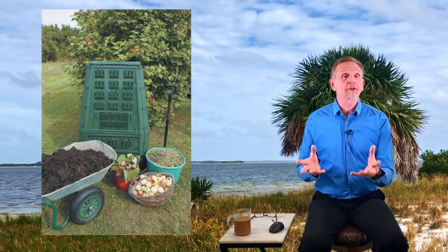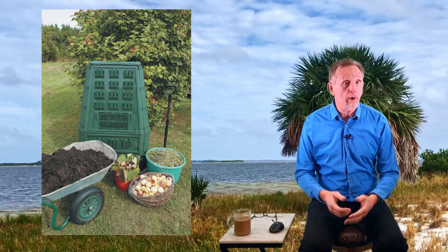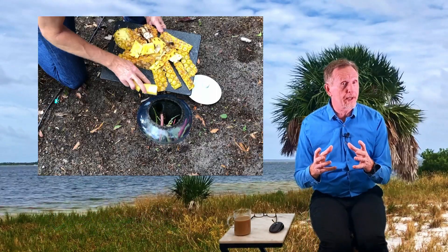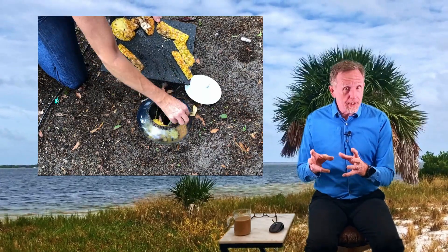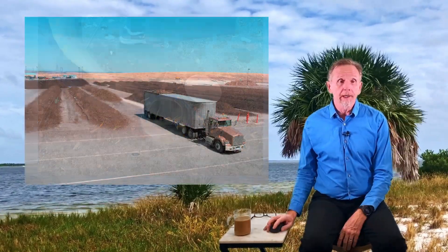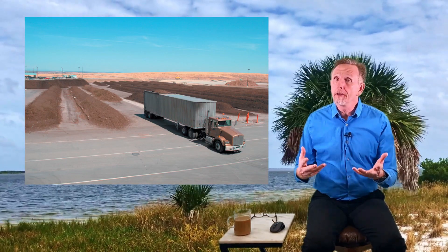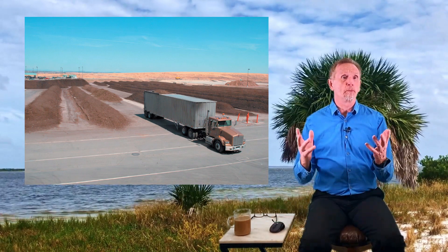We want to compost everything we can - yard waste, food, etc. This is nature's recycling of nutrients. Composting can be small scale, like a bin in your yard where you throw yard waste and it turns into fertilizer you can spread in your garden. It can be even smaller scale like a worm bucket where kitchen waste goes in, the worms eat it and aerate and fertilize your garden. Or it can be really large scale - industrial composting operations that collect, compost, and redistribute as fertilizer.